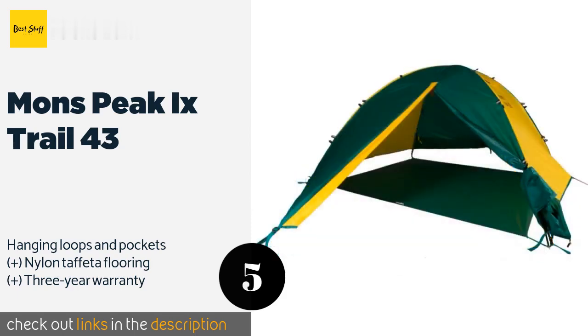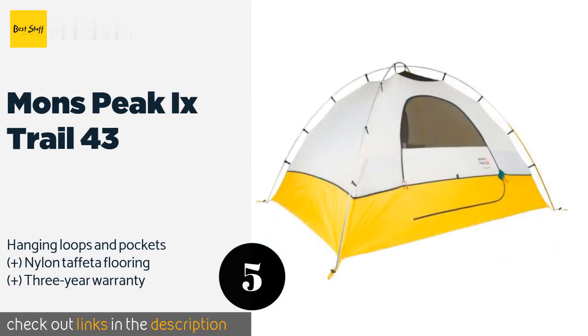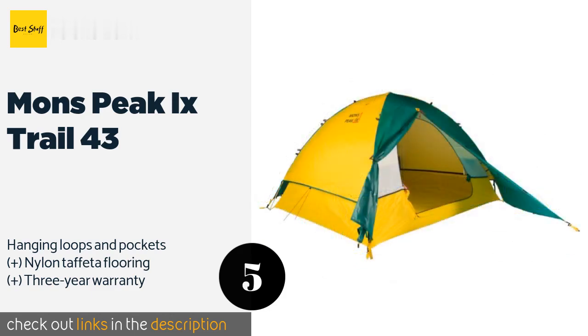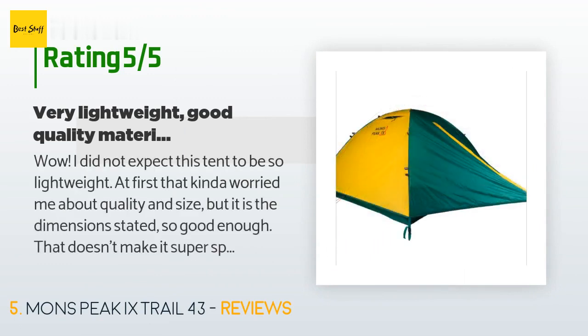It comes with 12 aluminum Y-stakes to ground it in place. This product is available on Amazon for $700 and has an average rating of 3.4 stars from more than 11 customer reviews.